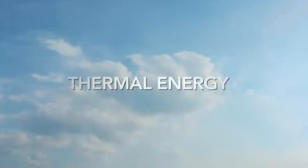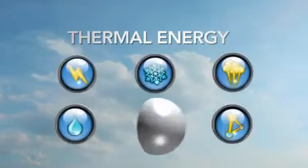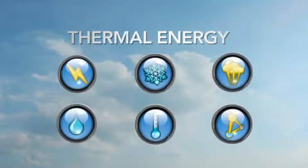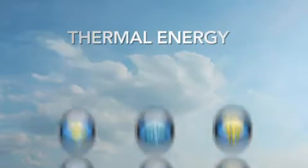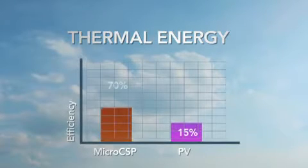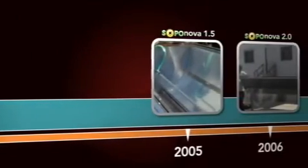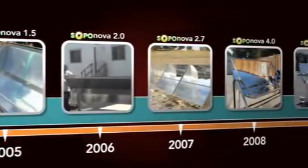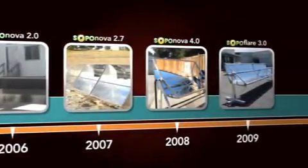Thermal energy is an energy-efficient source for creating cold air, desalination, and process heating, to name a few applications. When generated from the sun, thermal energy efficiencies are as high as 70%. Since 2002, SOPAG has been developing solutions for the solar market. Instead of trying to sell you on features, we focus on bringing you application solutions that help you solve your energy challenges.